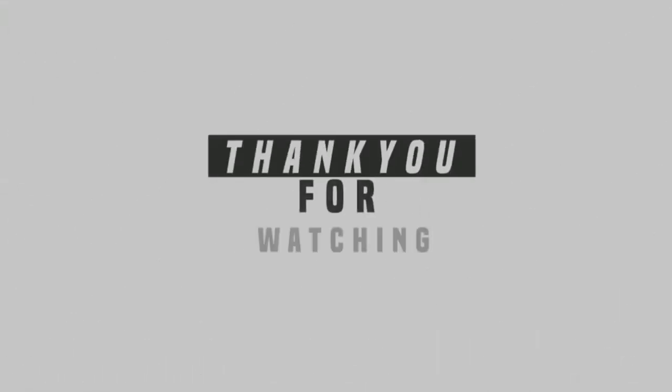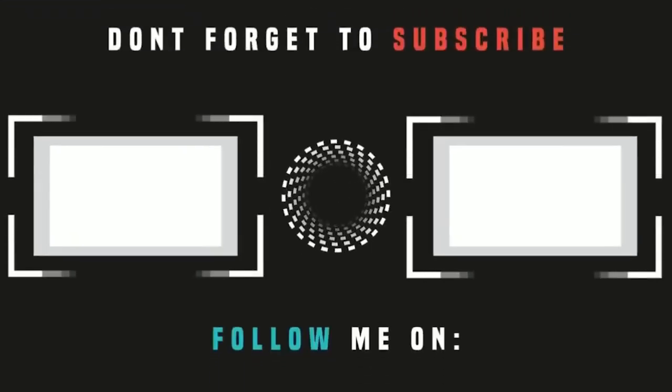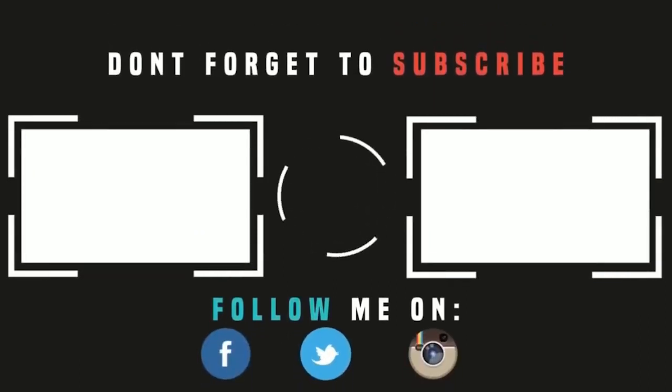So that's it for now, guys. Hope you liked the video — hit the like button, get subscribed, and I'll see you in the next one.